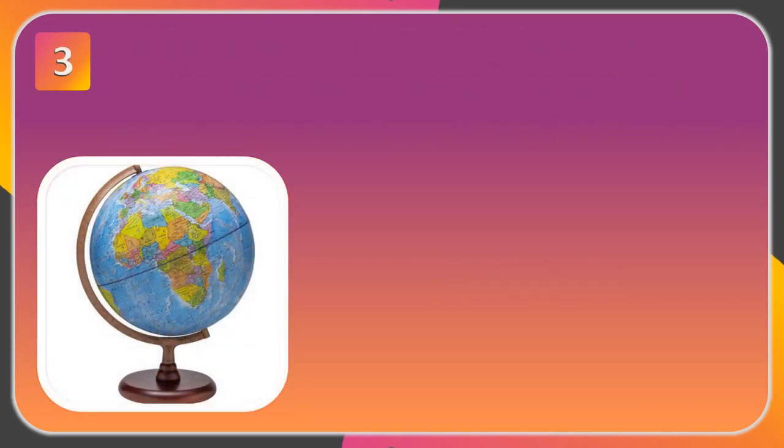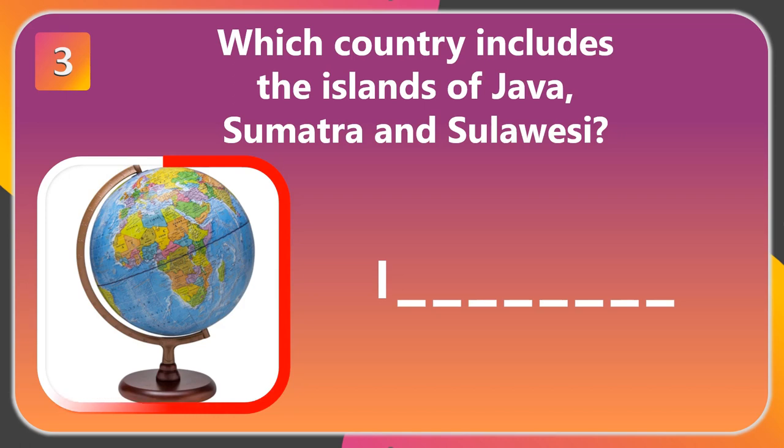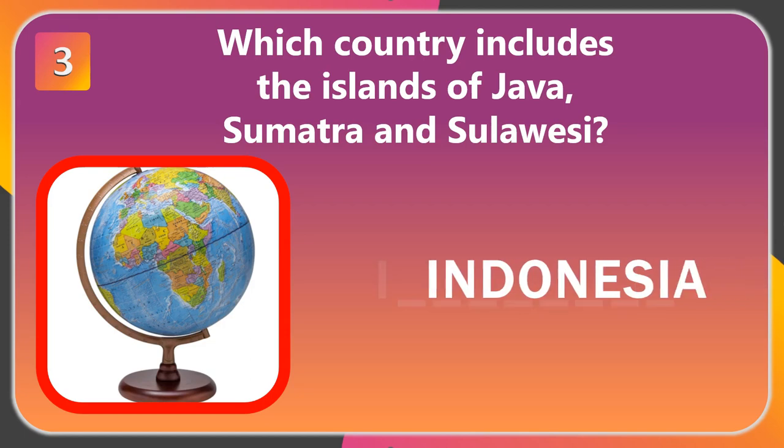Question number 3. Which country includes the islands of Java, Sumatra, and Sulawesi? The answer is Indonesia.